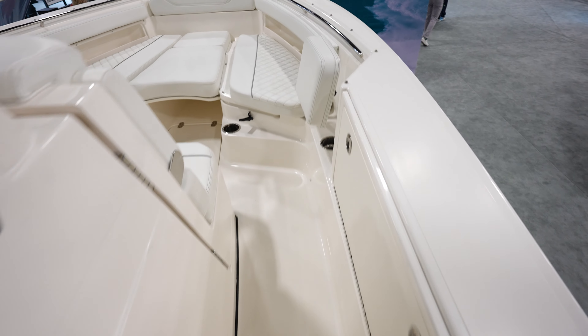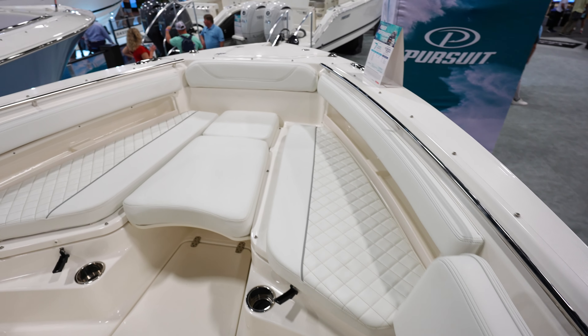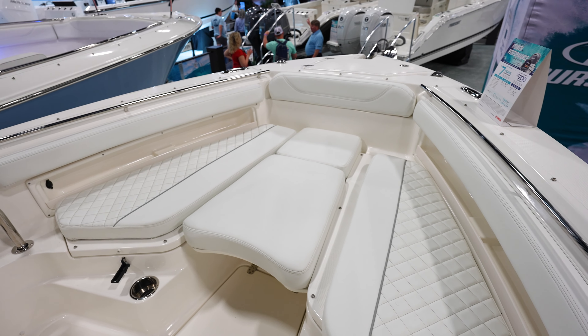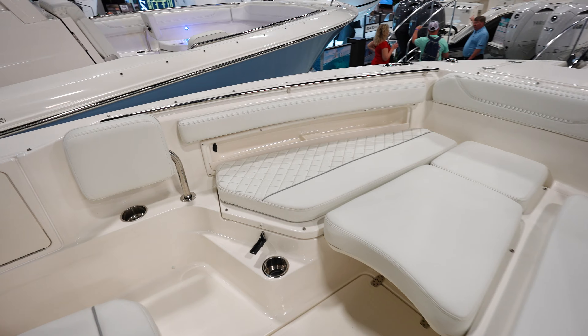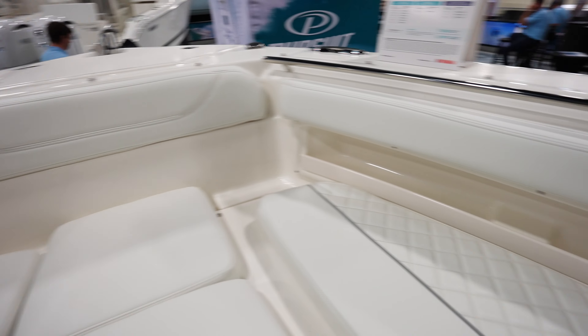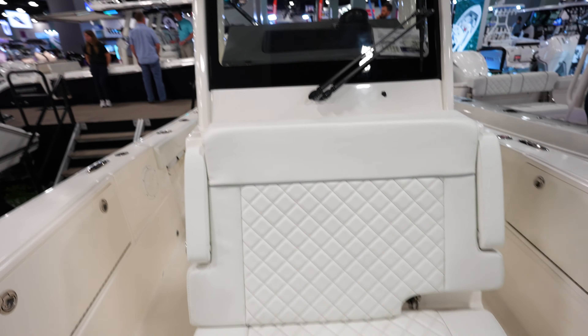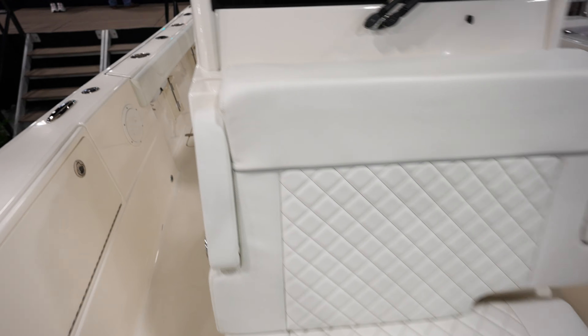Coming up to the front, we've got backrests that flip out. All this room up here in the bow with plenty of space for seating. We got power up here so you can charge your phone. We got more seating up here in front of the console armrest. Looks really good.